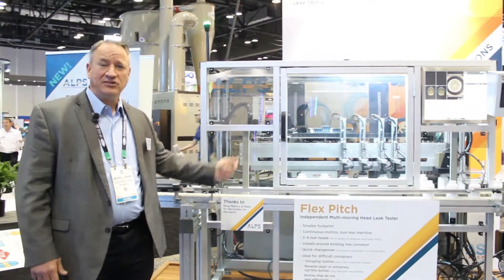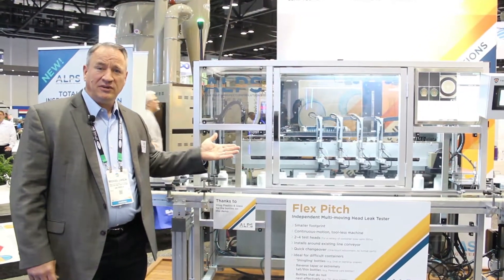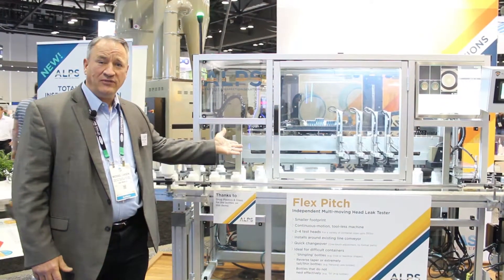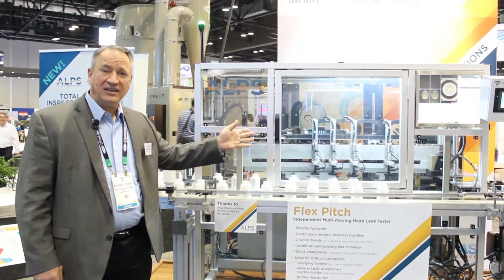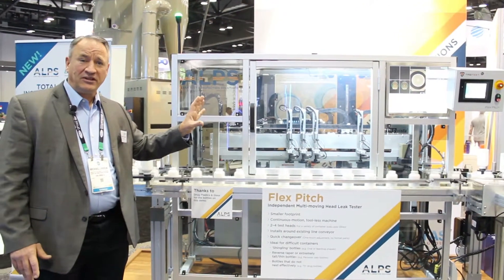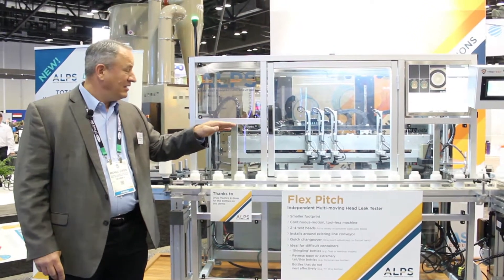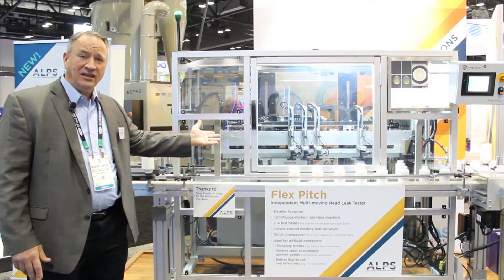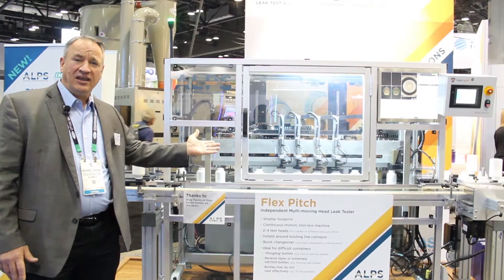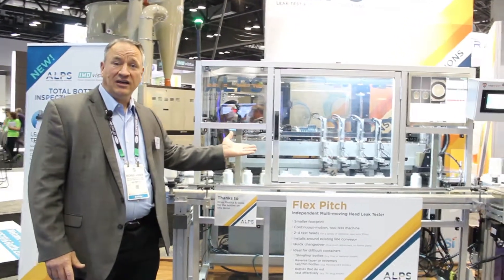It's a total bottle inspection solution, and this solution combines visual inspection with leak detection. We have an independent moving head leak tester combined with world-class IMD visual inspection, inspecting the body of the bottle for contamination as well as the top surface for defects, combined with independent moving head leak detection. This system can run up to about 250 parts per minute and is a world-class solution for blow molded bottle inspection.